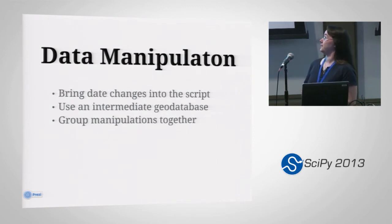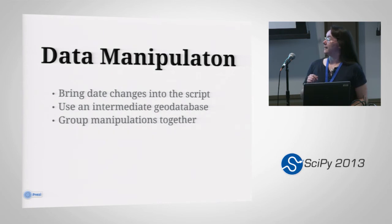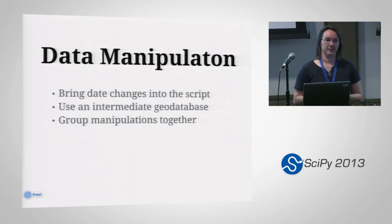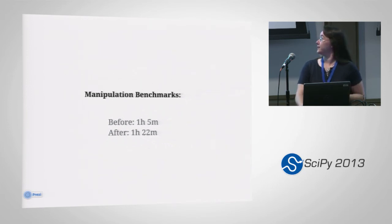Data manipulation is another thing near and dear to my heart — I don't like having things spread out. We had a date change happening in the database that was hidden from the people who were going to be maintaining the script, so that got pulled back in. We decided we were going to start using an intermediate database simply because shape files, our base format, don't support time — it's a dependency that comes from the DBF format. Grouping manipulations together also just makes it more maintainable. By bringing in an intermediate database and bringing the date changes into the program, we actually increased the time a little bit, but we felt that was a decent trade-off.